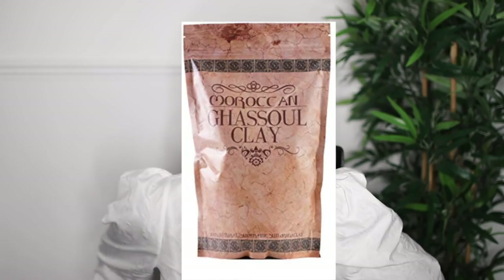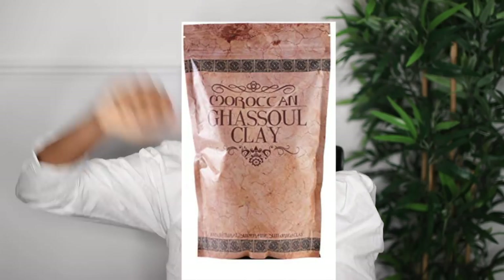If you want to get yourself a hair clay, I'd suggest Rhassoul clay. You can get a big bulk of it on Amazon — I think it was less than ten pounds and I still have it. It's very moisturizing, it leaves your hair strengthened, shiny, and defined. It's basically like bentonite clay but to me it's a lot more moisturizing — I feel like bentonite clay is kind of drying on my hair.